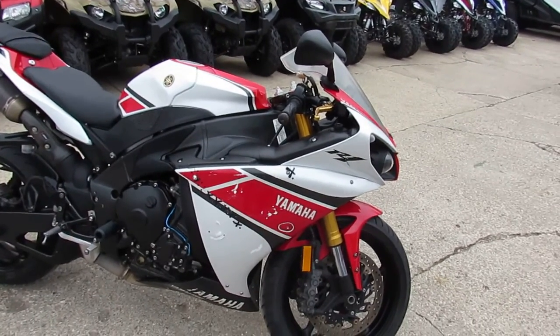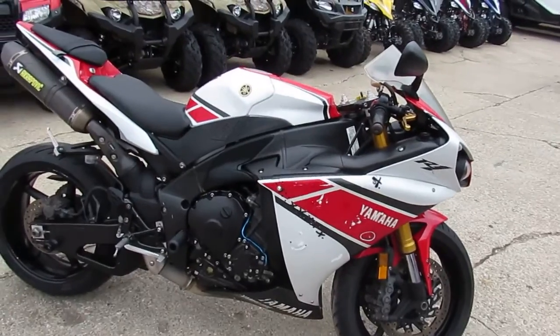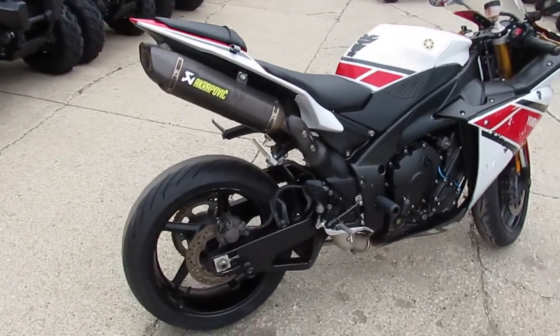Hey guys, it's ApprovalPowersports.com here. We're getting into riding season. We've got over 600 used bikes in our showroom for sale. Today I'm going to show you the used 2012 R1. It's a 50th anniversary MotoGP edition for sale.